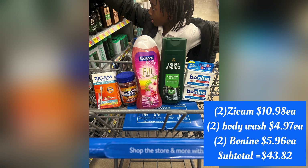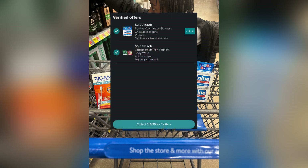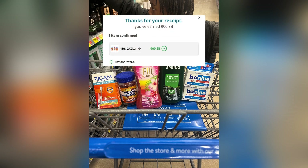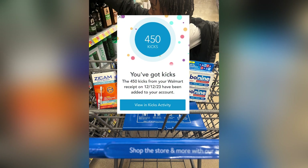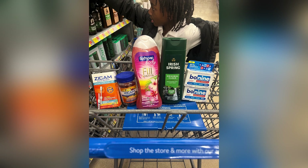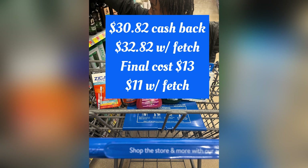My subtotal before taxes is $43.82. I then submitted to Ibotta for $10.98, Shopmium for $9, Swagbucks for $9, and Shopkick for 4,500 kicks plus 10 kicks, which equals $1.84, and also to Fetch for 2,000 fetch points — that's $2 — on the Boiron. I received $3.82 back in cash, so my final cash cost was $13 and my final overall cost was $11.